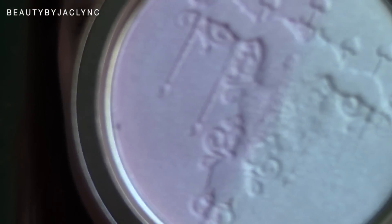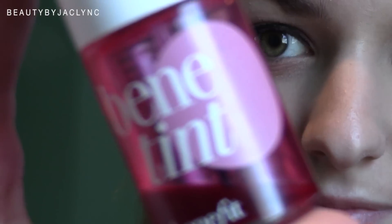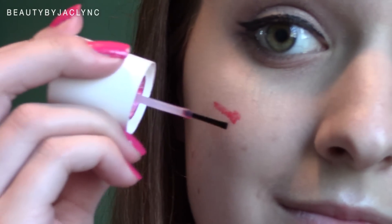Next I'm taking my Benefit They're Real Mascara and just applying a thick coat to my upper lashes. Then I'm taking my Too Faced Candlelit Highlighter Duo and I used the lighter champagne color to highlight on my cheekbones — because like I said, Lauren always has really glowy, dewy skin. She definitely always has a cheek color on, so I'm using my Benefit and applying that to the apples of my cheeks.